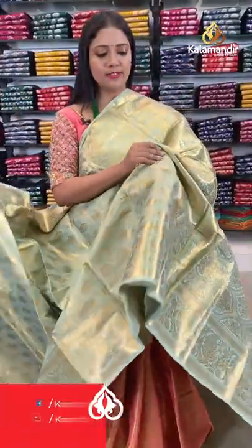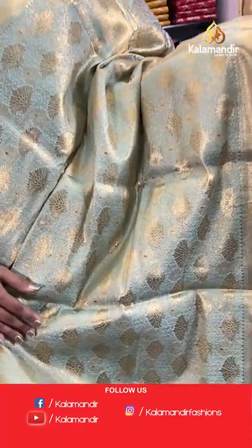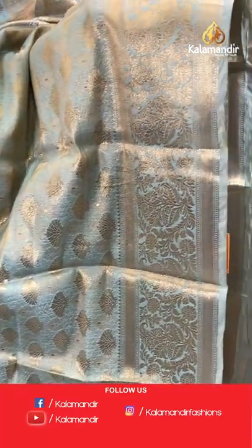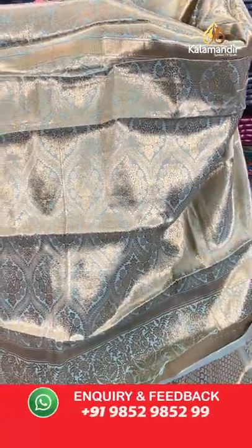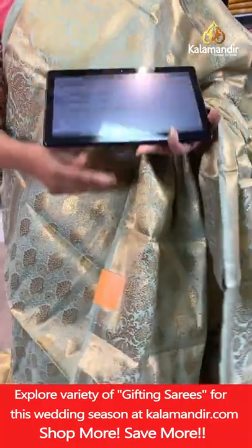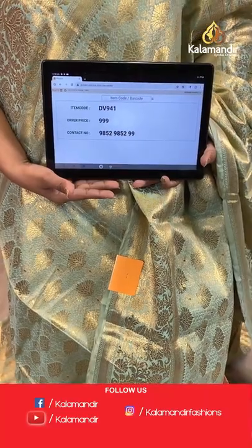Next saree in this pattern — a light green colour with all-over body floral brocade design. Border with florals, cross khadi and temples. Pallu of same colour with floral brocade design. Blouse of same colour with brocade and border. Saree code DV941, price 999 rupees only.